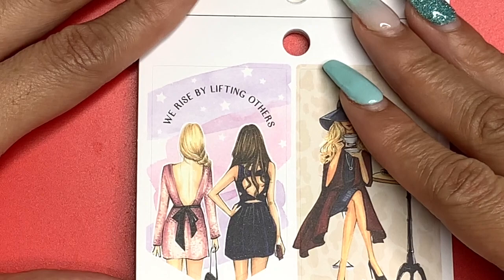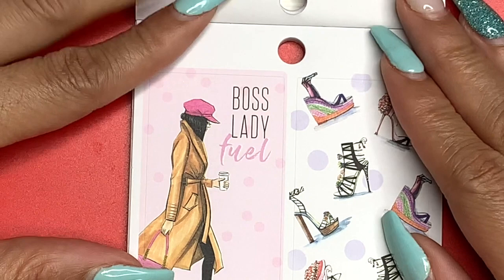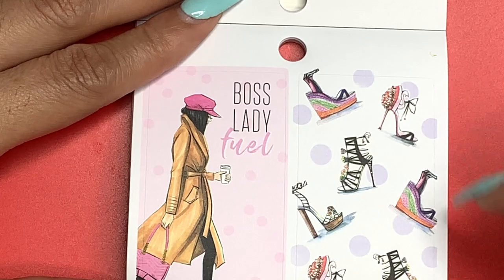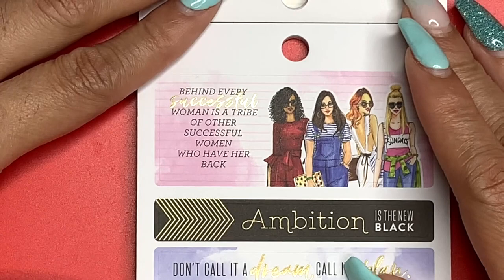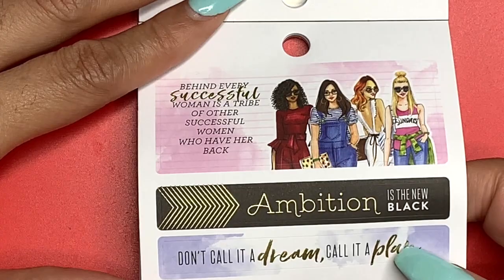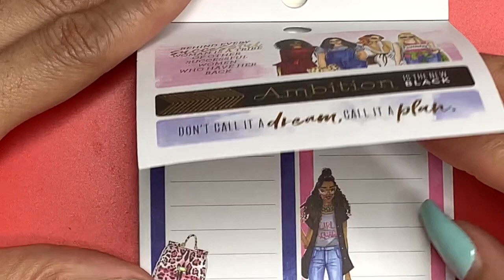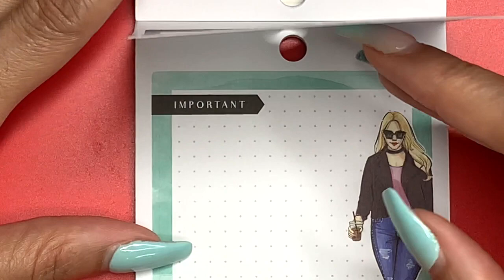'We Rise by Lifting Others' — look at these two ladies. She sits there, sips her tea, and minds her business — so cute. 'Boss Lady Fuel' — coffee as boss lady fuel — and another full box of shoes. 'Set Goals and Crush Them,' more gold foil. 'Build My Empire' with that jacket. Three different stickers: 'Behind Every Successful Woman There's a Tribe of Other Successful Women Who Have Her Back.' 'Ambition Is the New Black.' 'Don't Call It a Dream, Call It a Plan.' Two important stickers — one with a bag and the lady with the messy bun getting stuff done, though her bun is super neat.